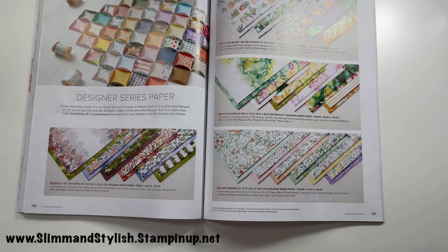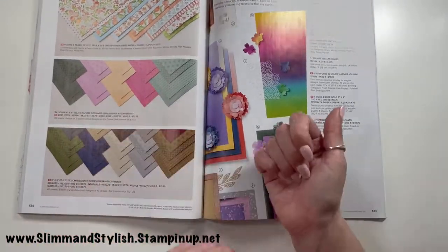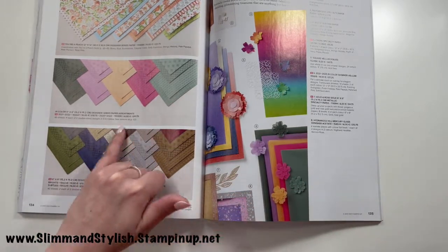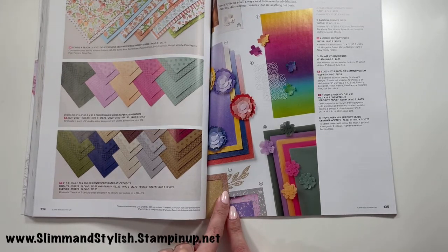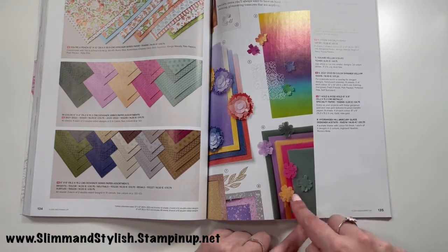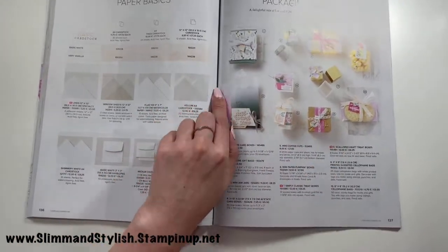Designer series paper coordinates with suites but can be purchased separately. I've run through all of these as we've gone through the catalog. The Expressions in Ink paper looks like blow art — so pretty. The in-color DSP will come with everything else if you've joined my in color club. There are also designer series paper assortments in neutrals or any color pack — they coordinate spot-on with all colors. For specialty papers, we've got glimmer paper in gold and rose gold, plus vellum papers in all the new in-colors.